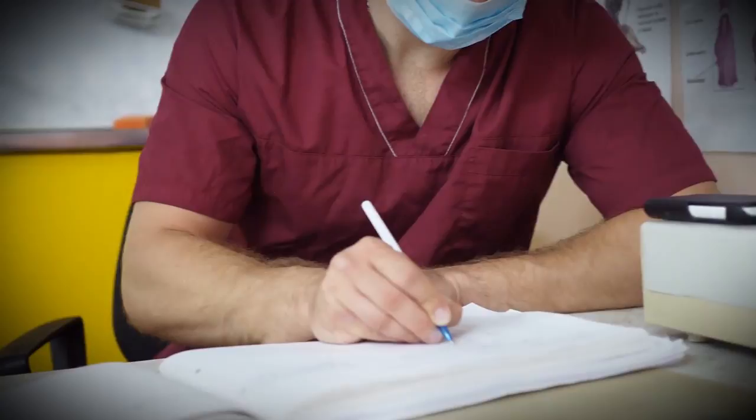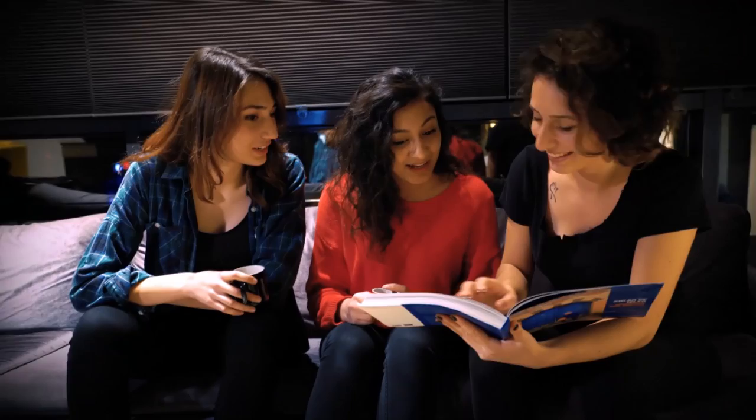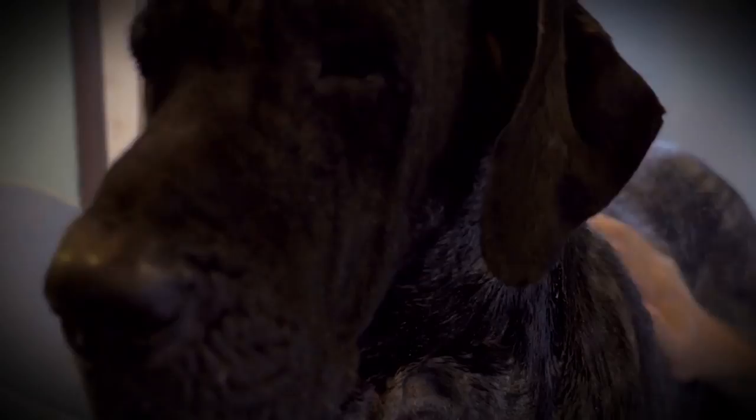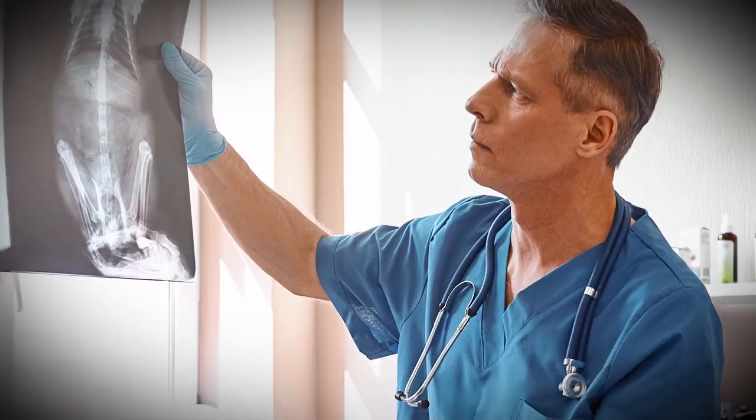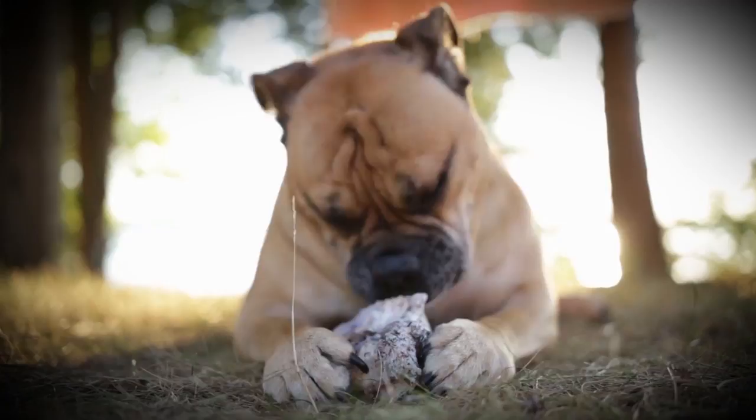On a slightly lighter note, the vet was so shocked and amused by the dog and its insatiable appetite for socks that they entered the x-rays into a contest in a magazine called Veterinary Practice News, titled 'They Ate What?' The voracious dog somehow didn't win the contest, but surely the judges must have been shocked by the strange determination and impressive intestinal fortitude of the Great Dane. This story should encourage all pet owners to keep an eye on what your dog decides to eat, or else one day you might realize you're missing a suspicious amount of socks.